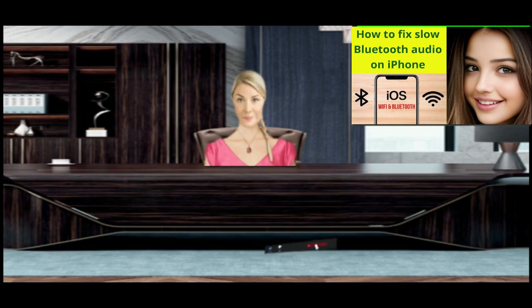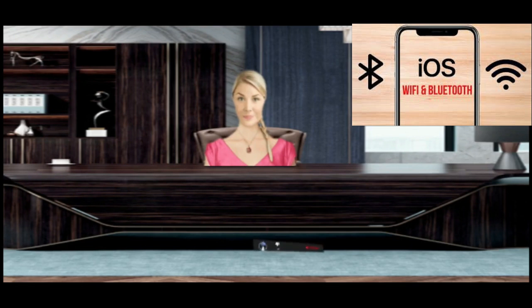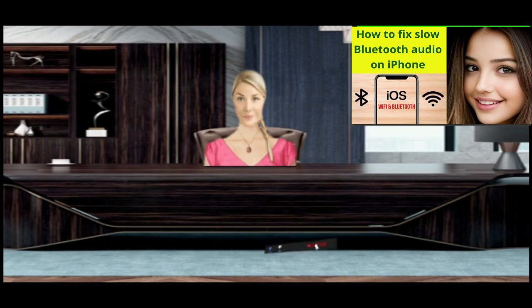Here are some additional tips that may help you prevent stuttering Bluetooth audio: Keep your Bluetooth devices close to each other. Avoid using your Bluetooth devices in areas with a lot of interference, such as nearby microwaves or ovens. Update the firmware of your Bluetooth devices. Make sure your Bluetooth devices are compatible with each other. I hope this article helps you fix your iPhone Bluetooth audio stuttering issue.